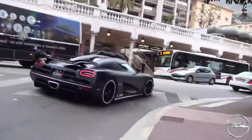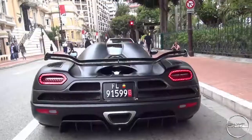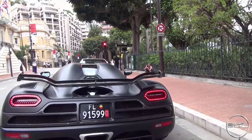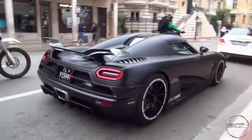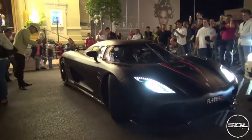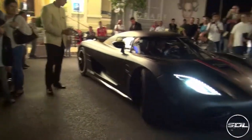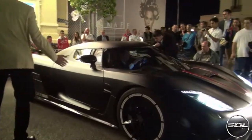It eventually parked up next to a CCXR full carbon edition — correct me in the comments if I'm wrong — but it is absolutely stunning. Then this is the chaos that occurred at the Monaco Casino Square when Adrian Sutil decided to park next to the other Koenigsegg that was parked outside the Casino.